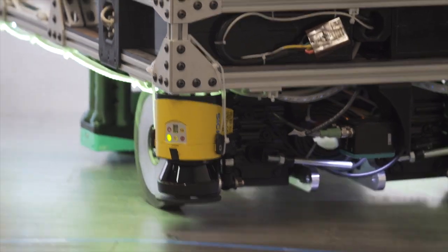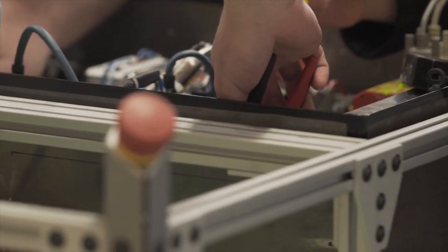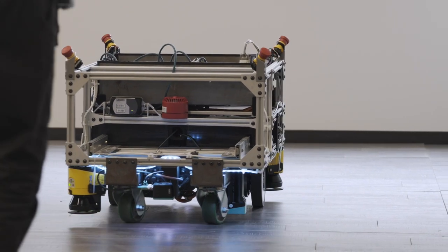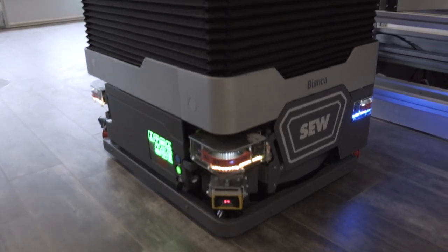The director of Humber's Barrett Center for Technology Innovation, Neil Mohamed, reached out to SEW EuroDrive with a vision to build an AGV — an automated guided vehicle. It would be the first of its kind built by a Canadian institution, but not the first by SEW.